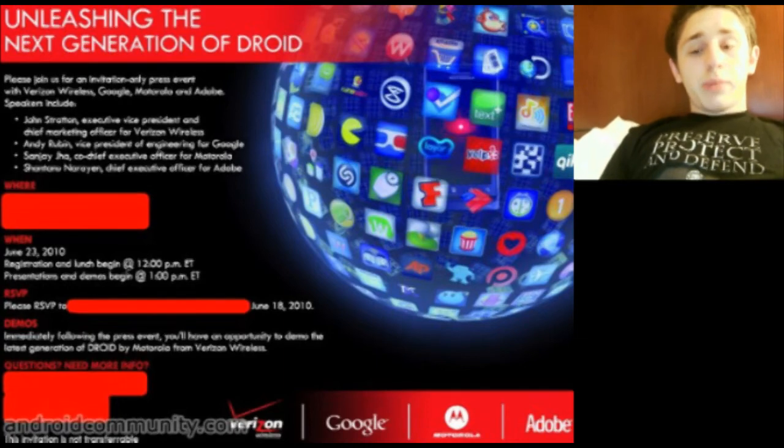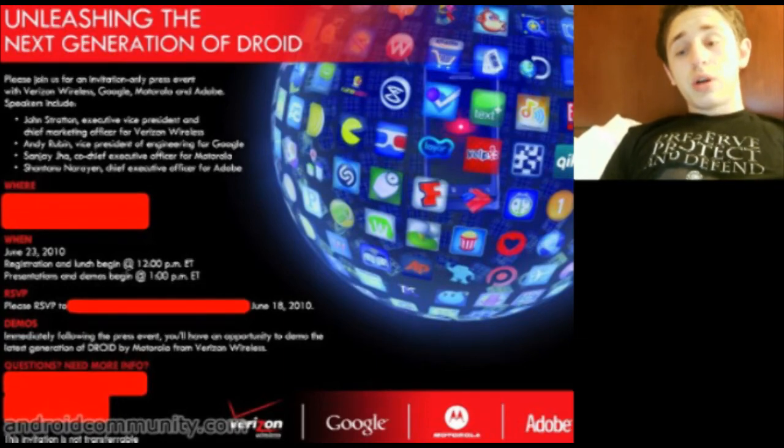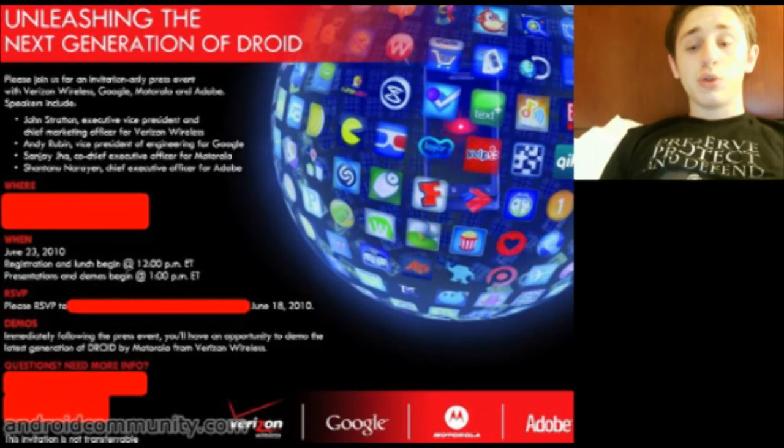The next generation of Droid will apparently be unleashed on June 23rd at a special event, which is being hosted by Verizon Wireless, Google, Motorola, and even Adobe. That's pretty exciting. Here's a picture of the official invite, which was sent out to the press.